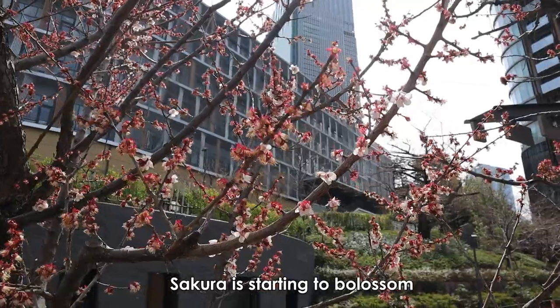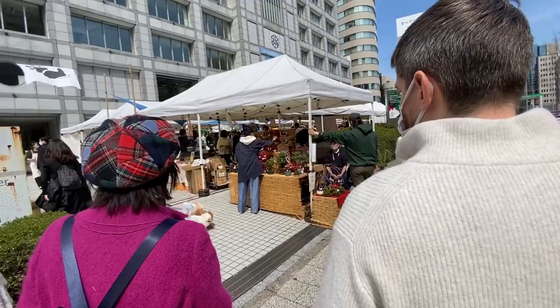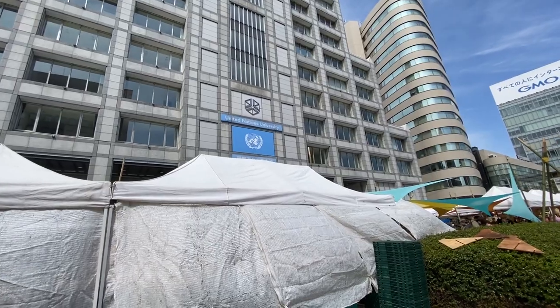Good morning everybody! We decided to walk to Shibuya — it's going to take one hour of walking, just to get some exercise in. Such lovely weather, it's getting warmer and warmer. My coffee is going to be great. There's a market here in Aoyama, right below the United Nations University.